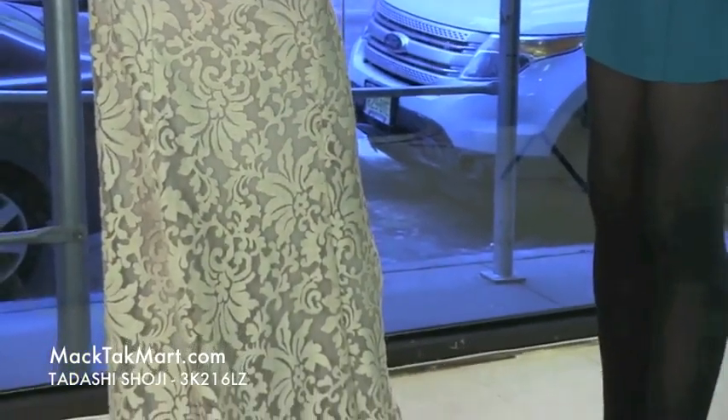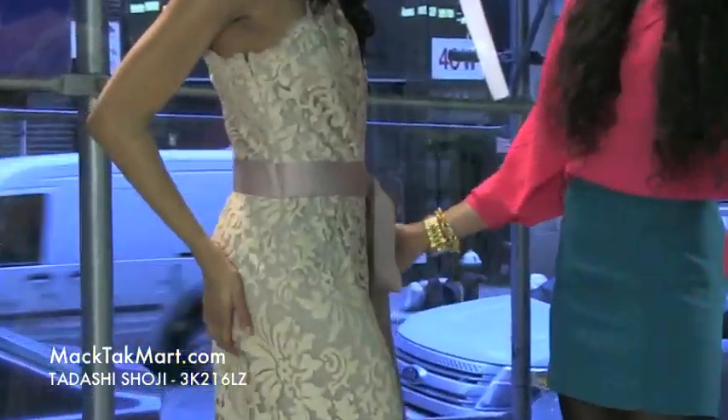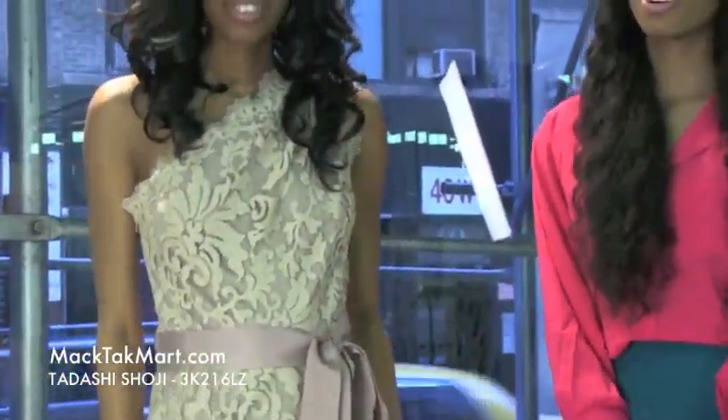The zipper is completely transparent — you cannot see this zipper. Amazing. So if you have any questions in regards to how to wear this dress or how to accessorize, please feel free to contact us at www.magtekmart.com.